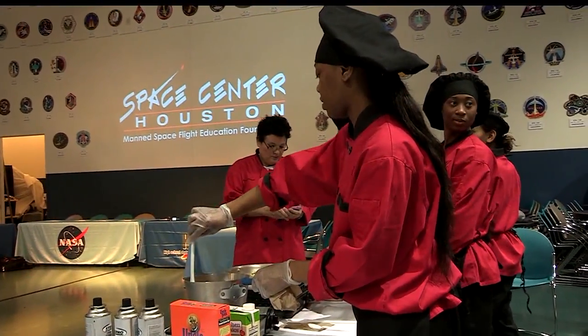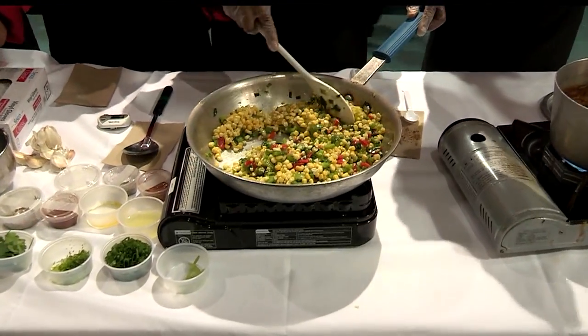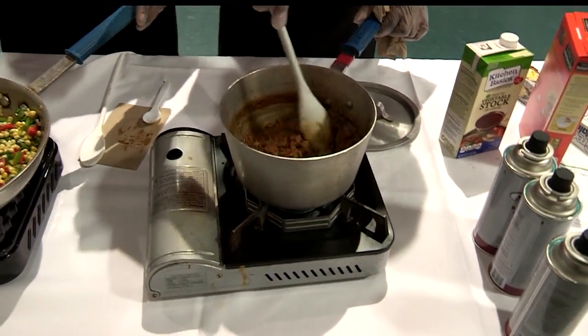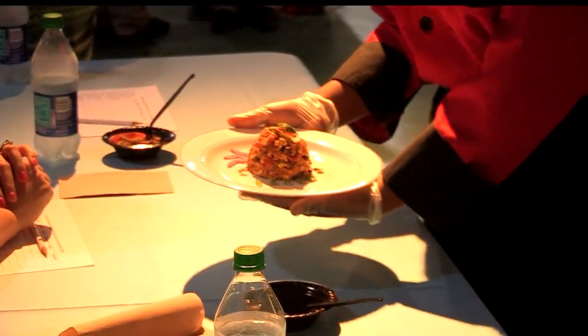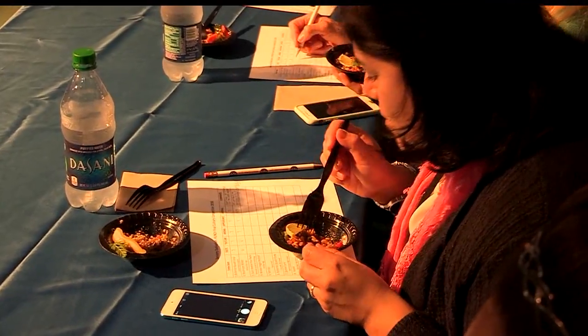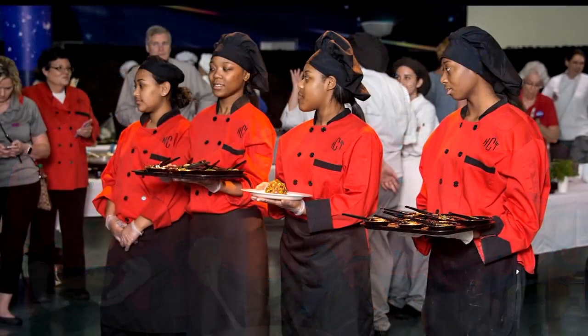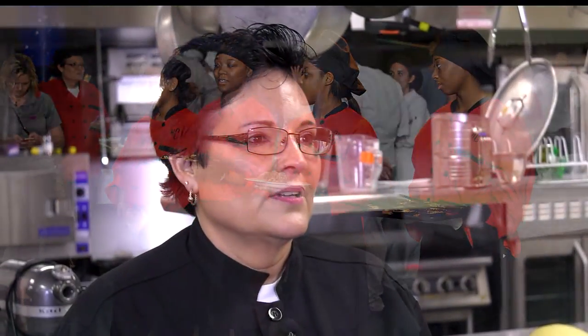We arrived at the competition and it was really exciting walking in, setting up, and getting ready — looking at the other teams and what they did, and hearing people talk about the Johnson Food Lab. That was very interesting. So you had astronauts judge it? There were some astronauts, some employees from the Johnson Food Lab, and a few other people — about 12 judges total. Would you do it all over again? Oh, of course. I can't wait till next year. You had a great group of girls.